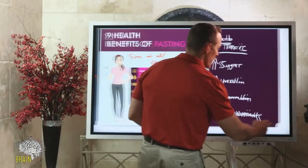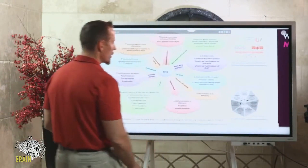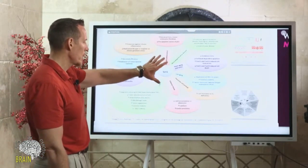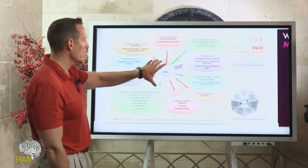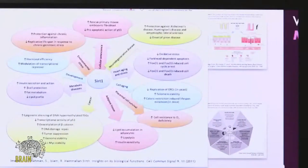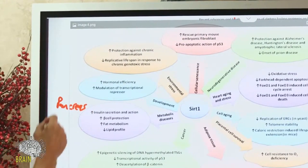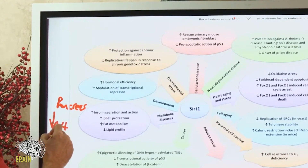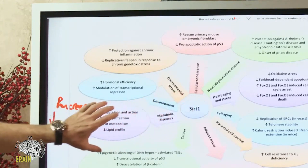Let's talk about what a lot of the research is showing now. The SIRT1 protein is increased with fasting. This is an image published from the journal Cell Communications and Signaling, and we're talking about the SIRT1 gene. With metabolic diseases, we know that improving SIRT1 gene function improves the action of the pancreas, and it also helps cause weight loss through fat burning.